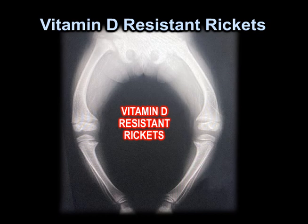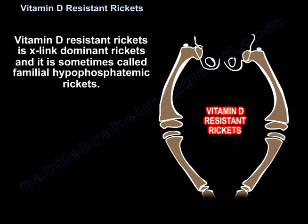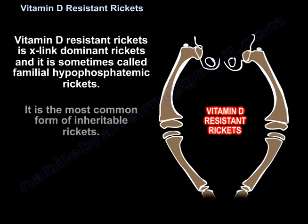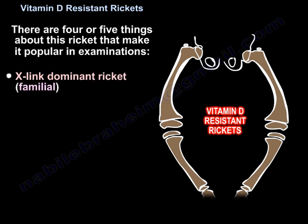Vitamin D resistant rickets is an X-linked dominant condition, also called familial hypophosphatemic rickets. It is the most common form of inheritable rickets, and there are four or five features about this condition that make it popular in examinations. It is X-linked dominant and familial.